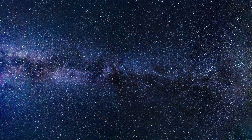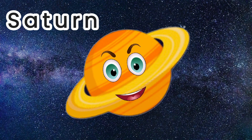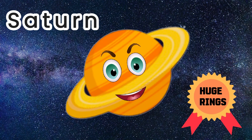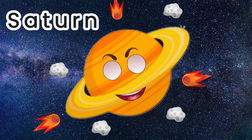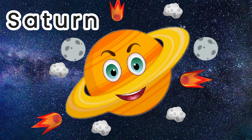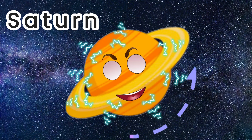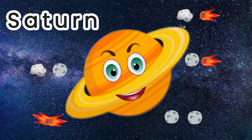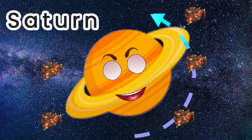The sixth planet in our solar system is Saturn, which is famous for its big rings. Saturn's rings probably formed when objects like comets, asteroids or even moons broke up in orbit around Saturn due to its very strong gravity. The pieces of these objects kept colliding with each other and broke into even smaller pieces.